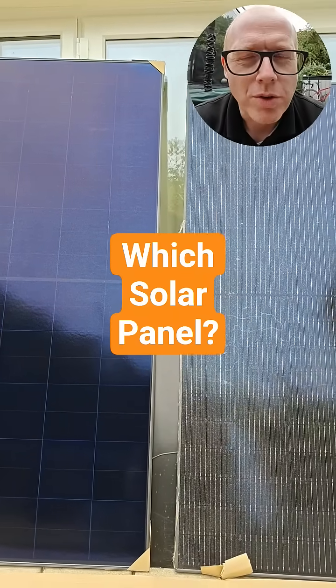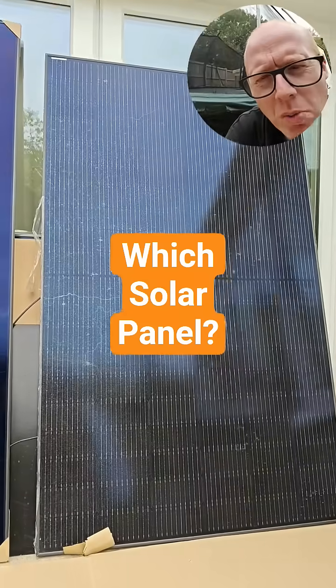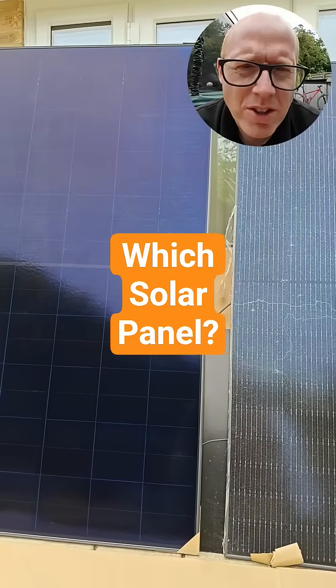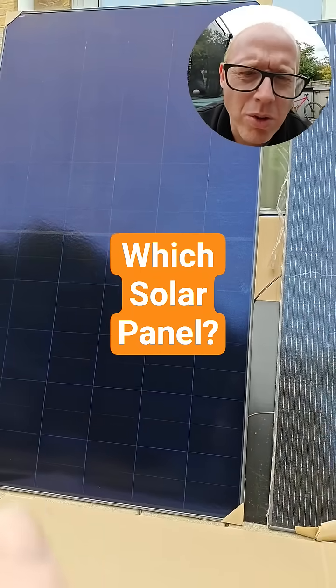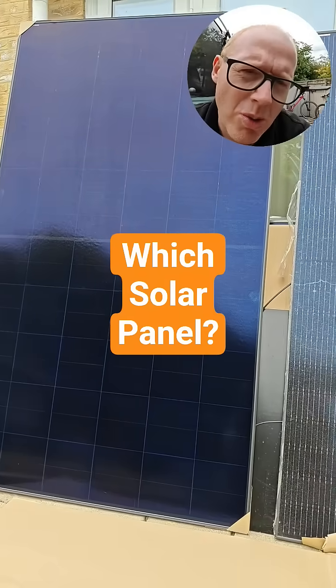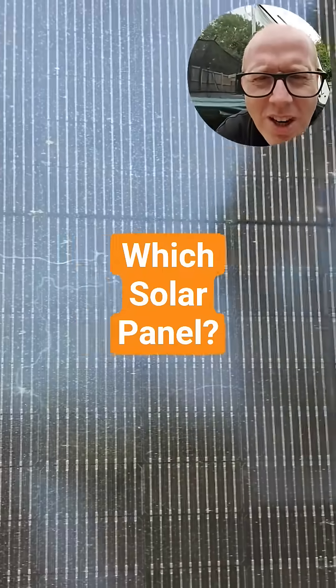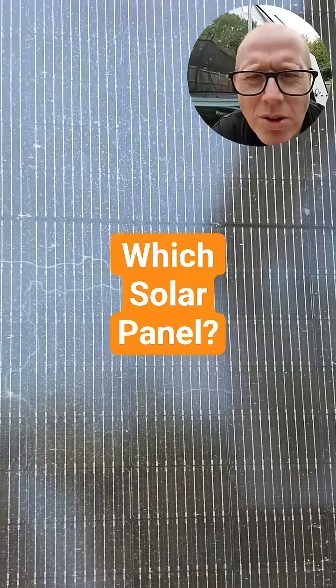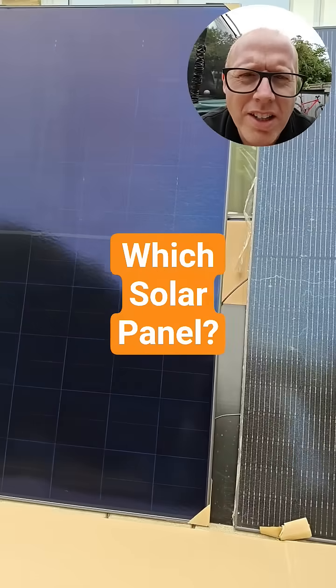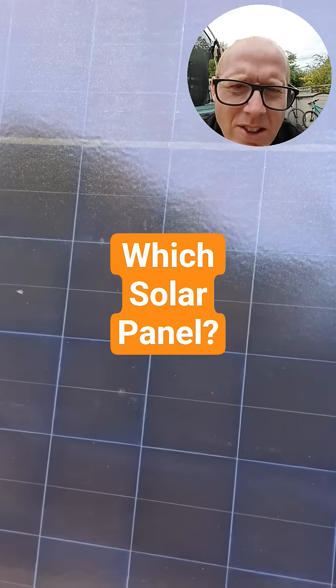If you were choosing one of these solar panels for your home, which would you choose — the one on the left or the one on the right? If I told you that the one on the left was 20 pounds more expensive than the one on the right, would you still choose the left over the right? Just for the aesthetics — on the left you can see all of the cells, all of the conductors, and on the right one you cannot, no matter how close you get.